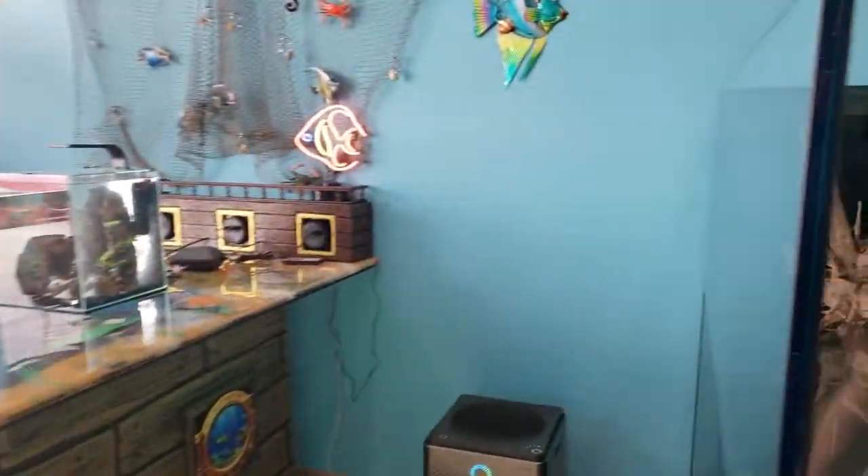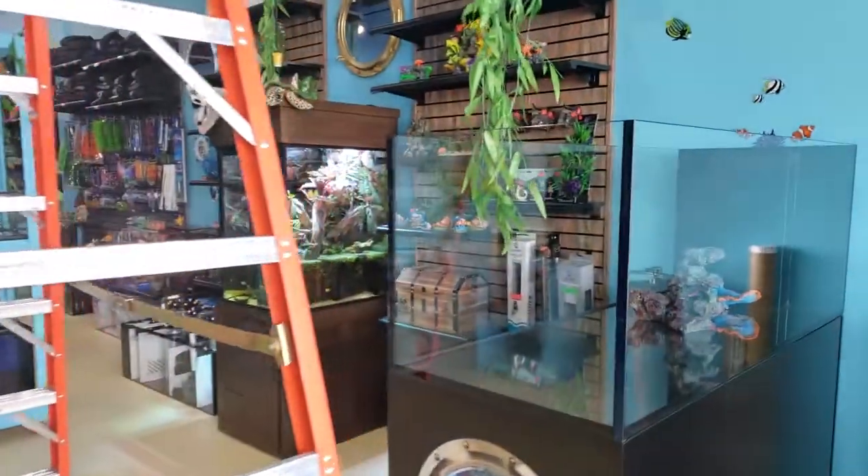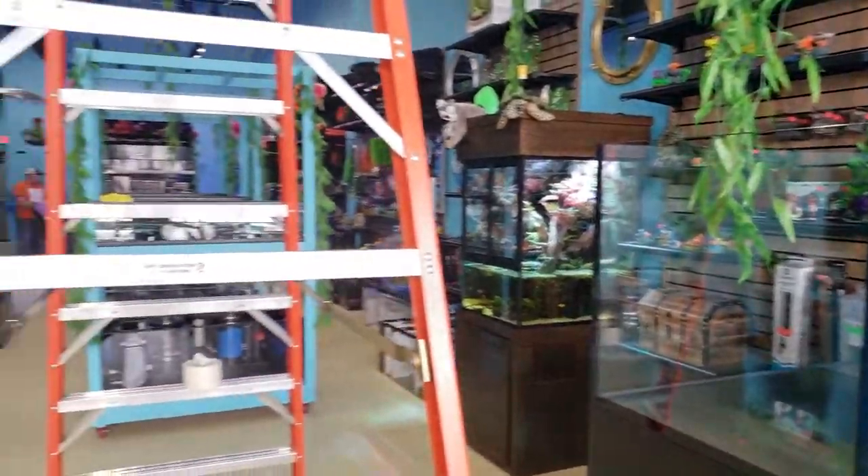This isn't just for saltwater people. If there's something you think — I mean, cichlids are great. When I think of freshwater, right away I always think of cichlids, even though they're brackish water fish.